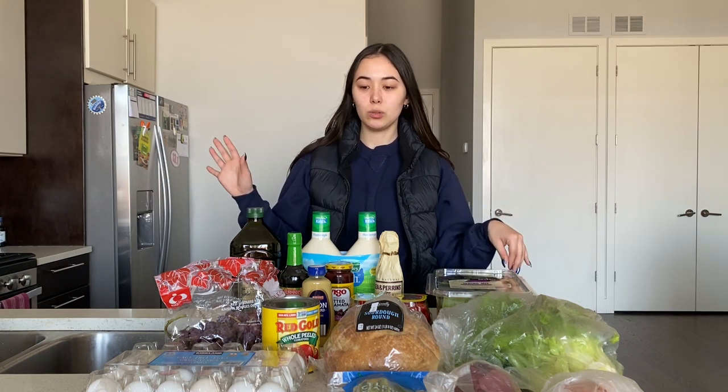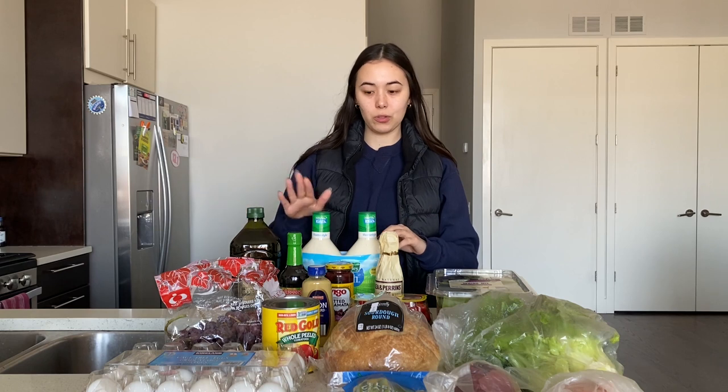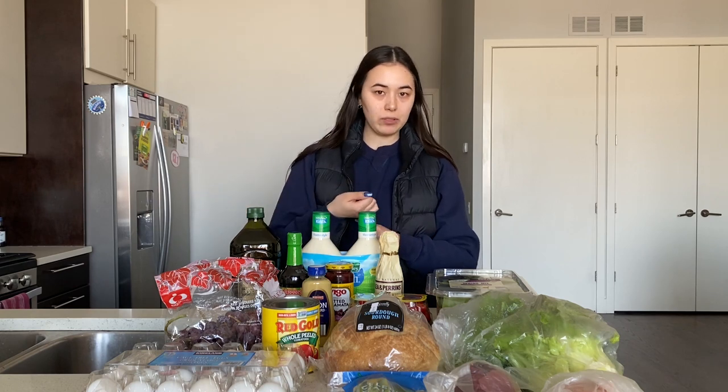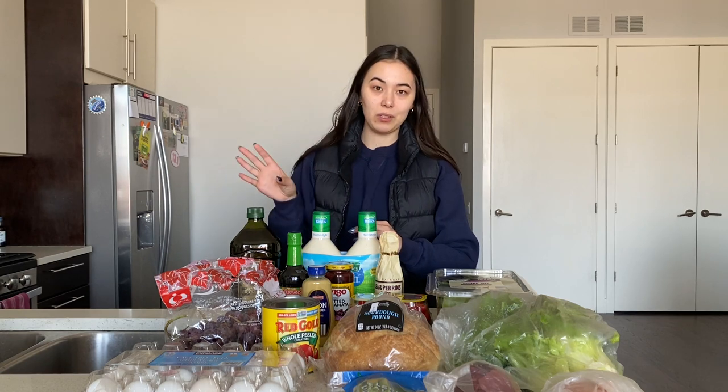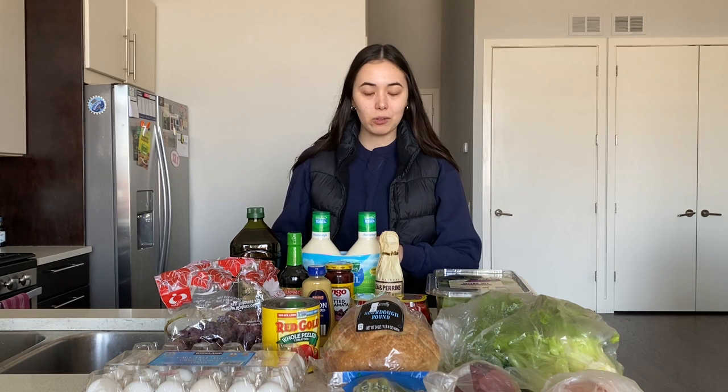For grocery shopping, my partner and I typically split it up. I will go typically to Costco and Aldi and he'll do Jewel and Cermak. We always base our groceries off of staples that we have on hand at all times, and then we plan out our meals for every week, deciding who's going to cook when and specifically what meals, so we know exactly what we're going to cook.